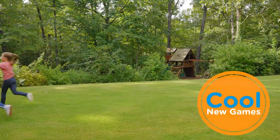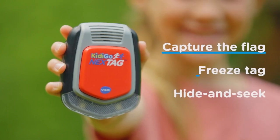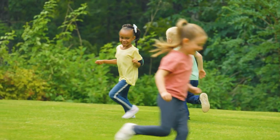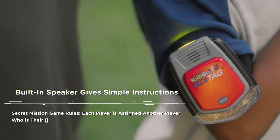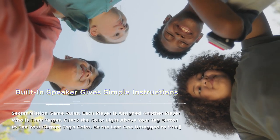Of course, Elimination Tag, You're It, Zombie Tag, Secret Mission, Freeze Tag, and many more are among the games available. Kids begin by selecting a game from the buttons on the side of their device. A voice from the electronic unit swiftly explains the rules, and then the action begins.